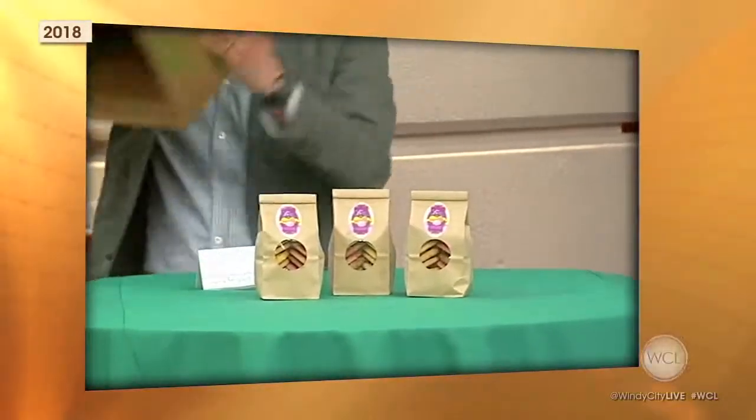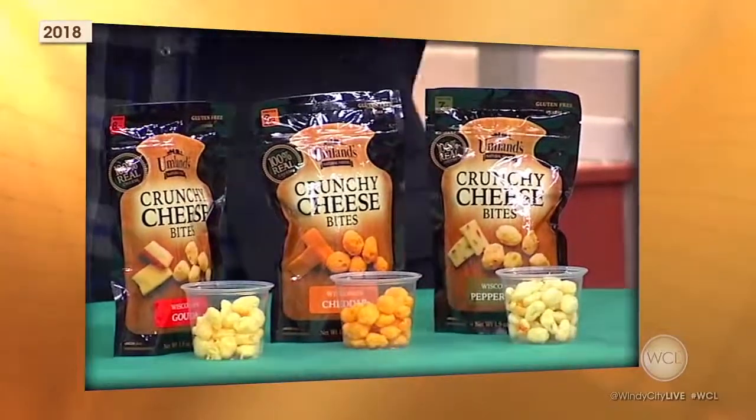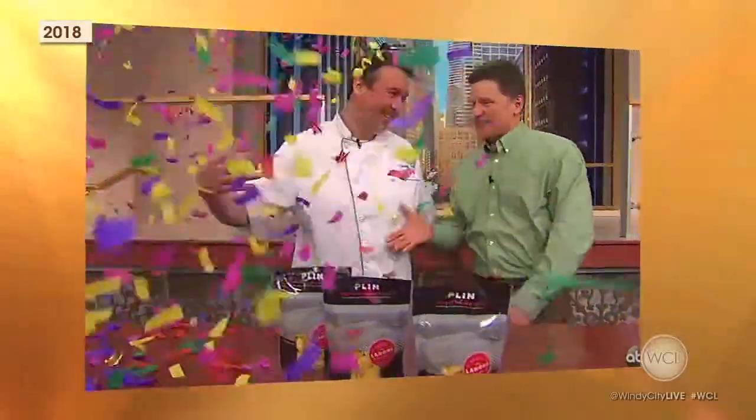The three finalists were Kida's Cookies, Plein Pasta, and Umlin's Crunchy Cheese Bites. The winner was Cameron Grant and his Plein Pasta. He got a distribution deal with the Chicago-based online grocery delivery service Peapod.